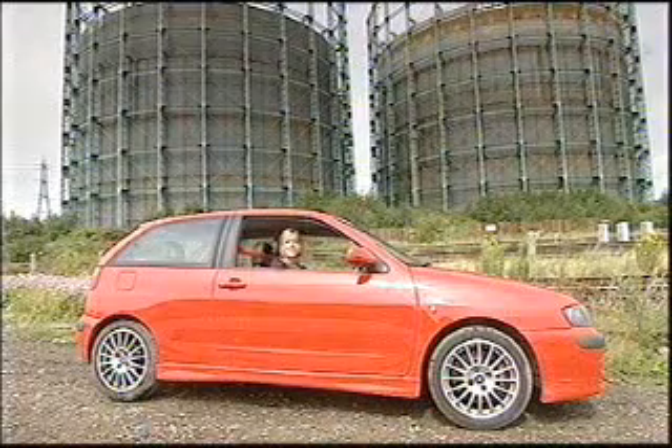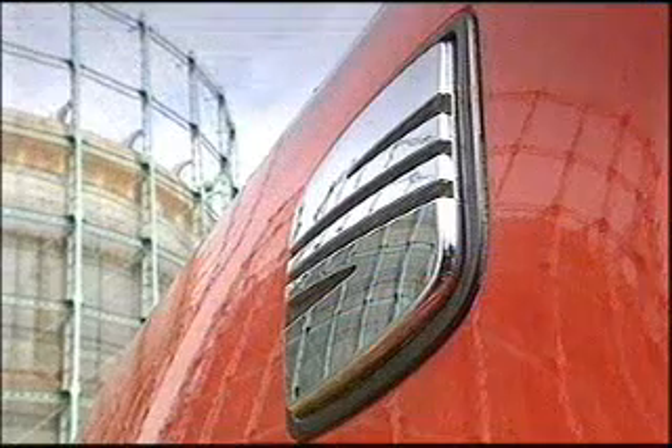The Ibiza is starting to look a little old now. A facelift in 1999 saw it gain a corporate Seat front nose and a lovely boot handle, but it's not the freshest-looking hatch on the block.